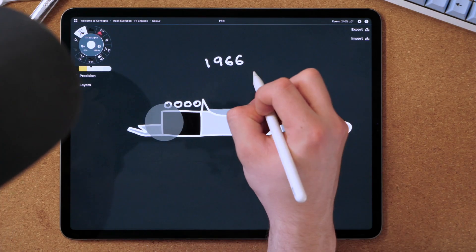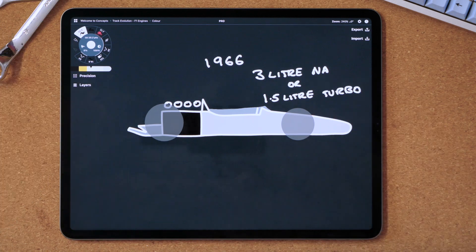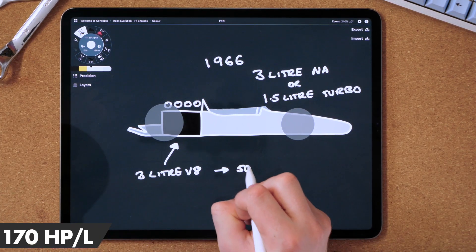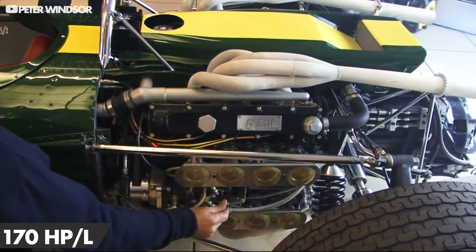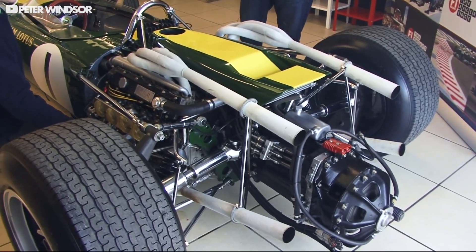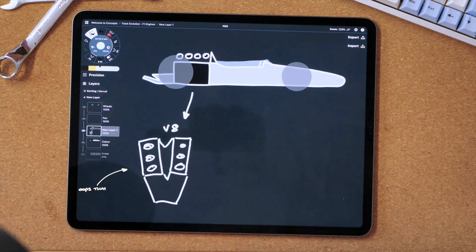In '66 the FIA gave back some power to the cars, seeking to be the fastest race series again. They increased the engines to 3.5 litres naturally aspirated, or 1.5 litres if the air were compressed. The teams mainly used mid-mounted V8s that produced around 500hp. However, some teams experimented with large inline-fours and even a H16 — probably the maddest engine in F1 history.